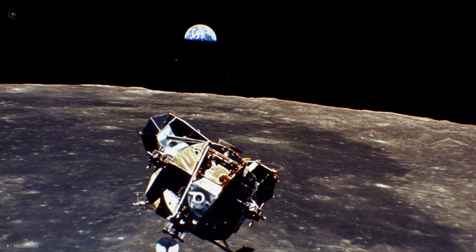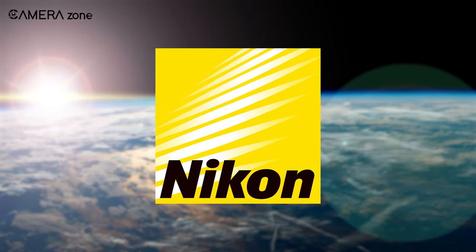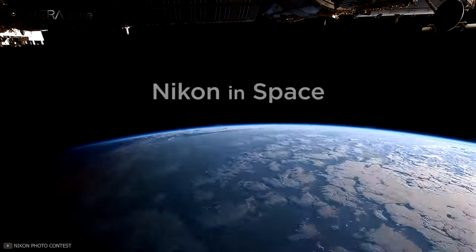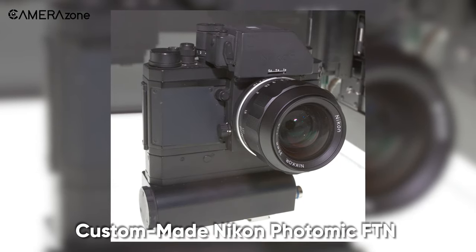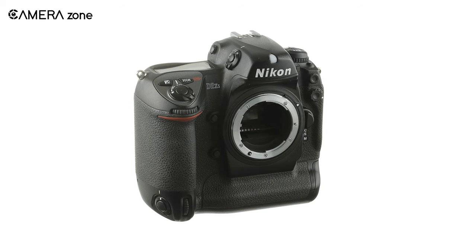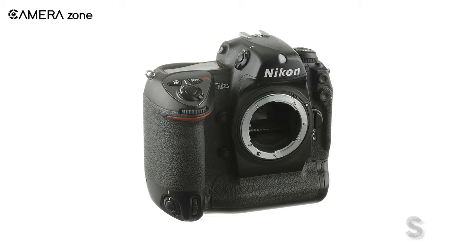Next, let's discuss Nikon's endeavor in space. Nikon started working in space in 1971, when they came up with a custom-made Nikon Photomic FDN camera for NASA. This camera and its core lens were used in the Apollo 15 space mission. Apart from that, six Nikon D2XS cameras were delivered to NASA in 2008 for documenting space inspection and maintenance.